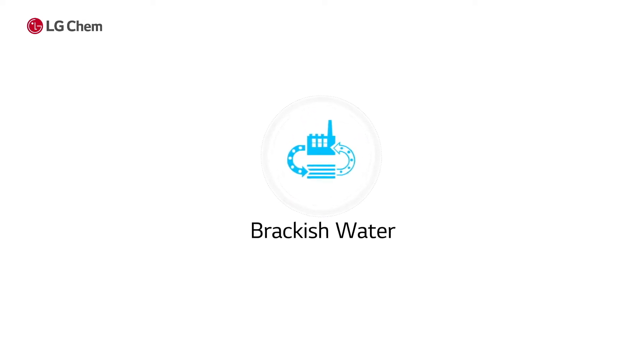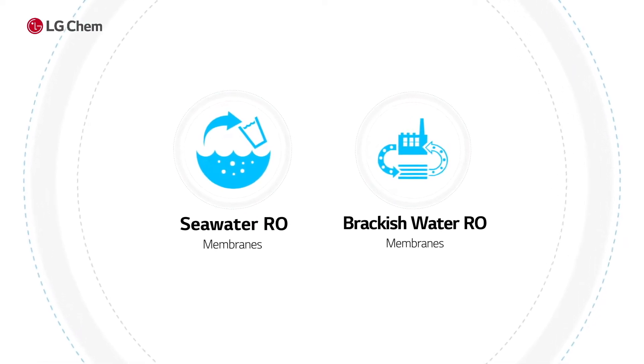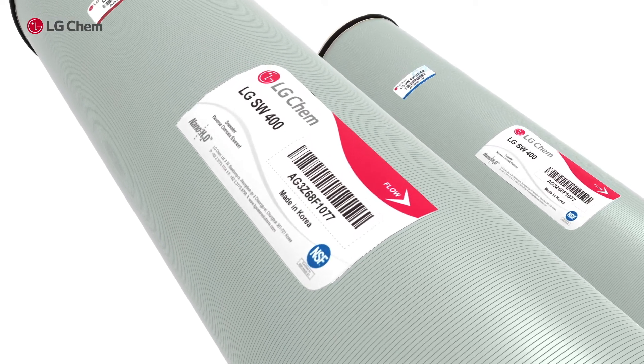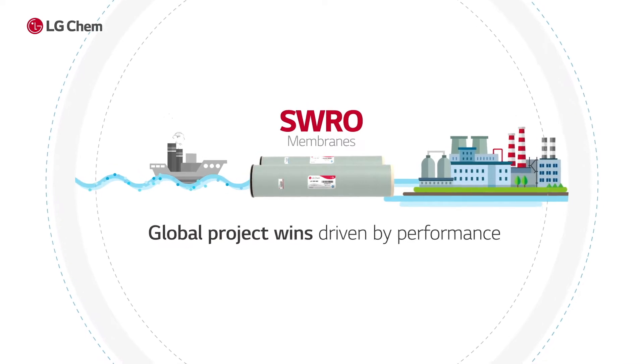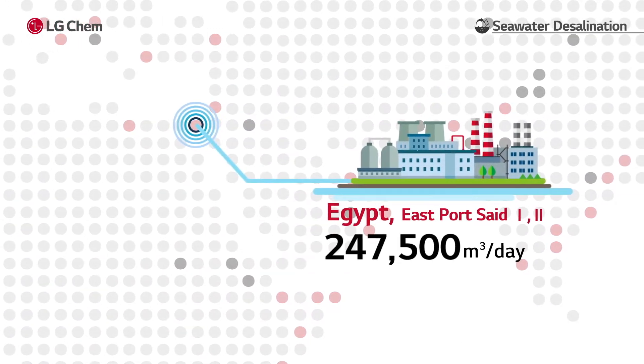Here are some applications where LG Chem's TFN membrane provides technical advantages. LG Chem's world-class seawater desalination RO membrane has proven its excellent performance with recent global large project wins.